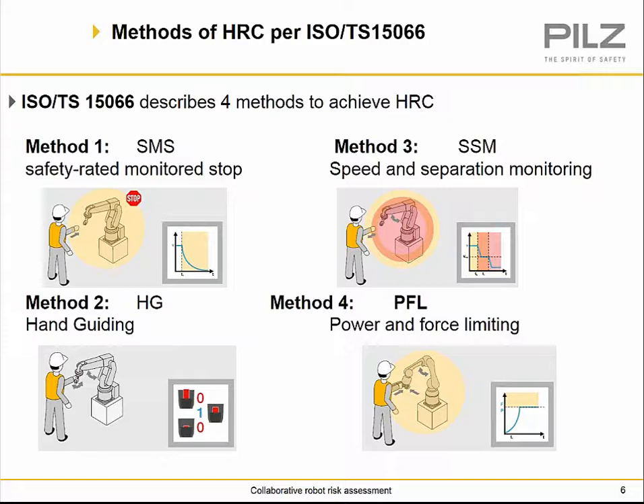Within robotic standards, we have a new technical specification, ISO TS 15066, that defines four specific types of methods for HRC collaboration. Method one is a safety rated monitor stop. Method two is hand guiding. Method three is speed and separation monitoring. And method four is power and force limiting.